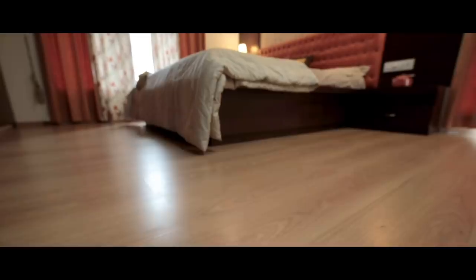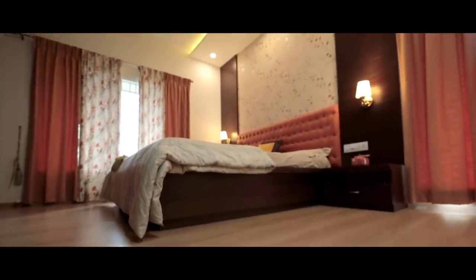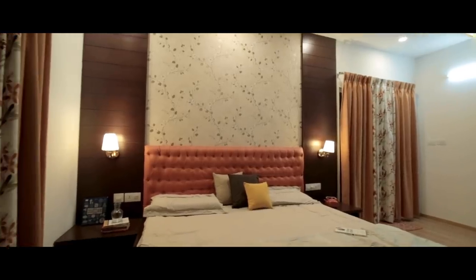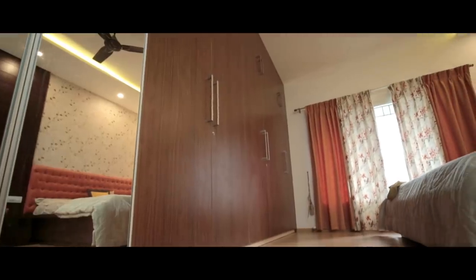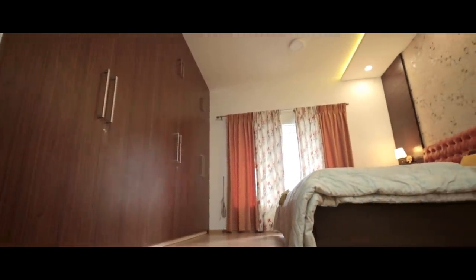For the master bedroom, it's a combination of colours and wood — colours for Anshal ma'am and wood for Rohit sir, as they both like. We achieved this with veneer cladding with grooves, wallpapers, curtains, and blinds in colours. We also gave a nice big L-shaped wardrobe of 16 feet in length where they can store everything.